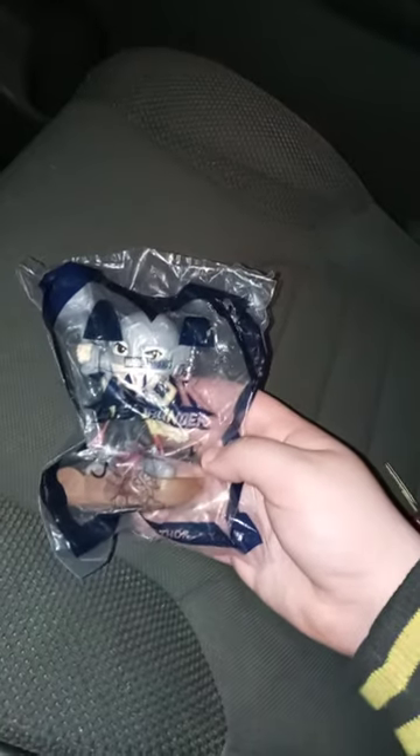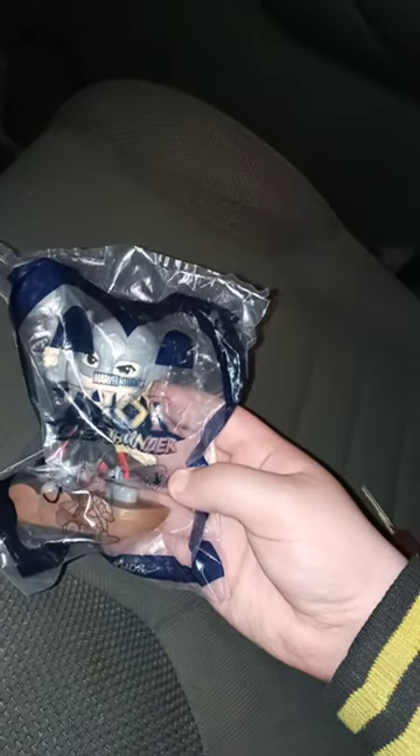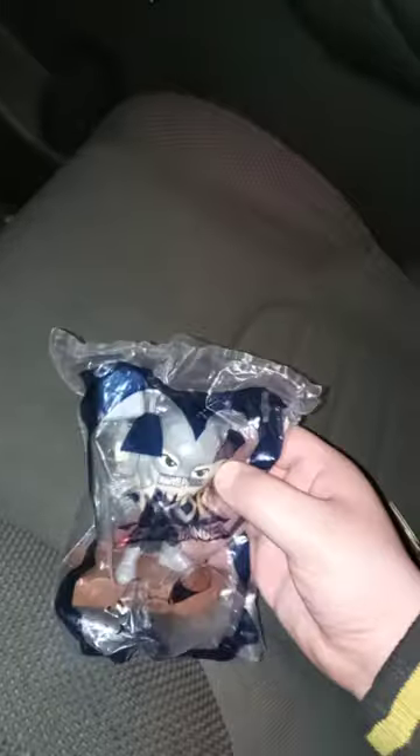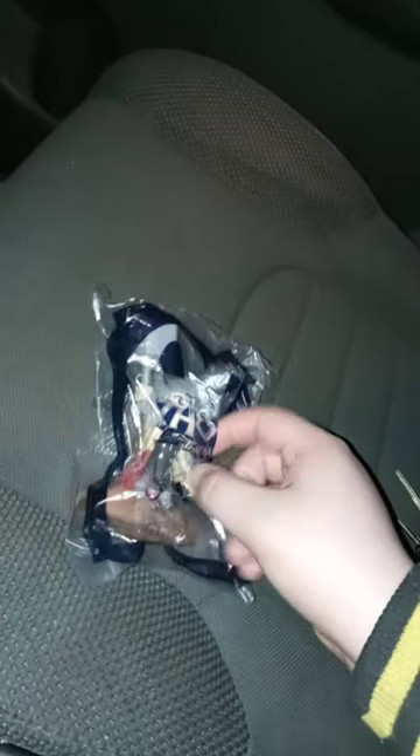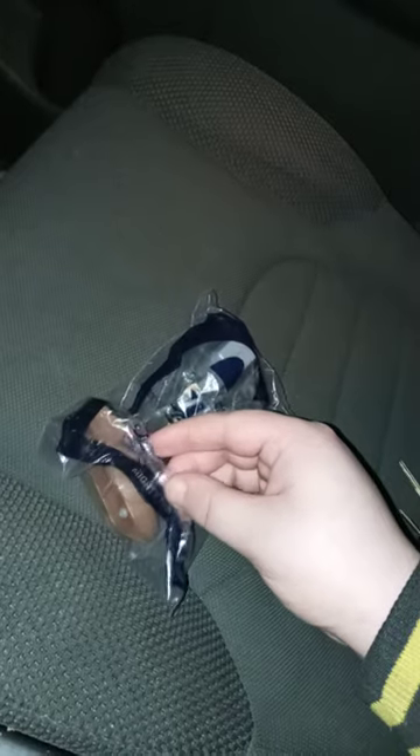Hey guys, Brett here, and happy Tuesday! We're doing a number four unboxing and this is Mighty Thor. I did Groot and uploaded him yesterday morning, then a few hours later I did an unboxing of Star-Lord. So again, this is Mighty Thor and she's toy number four.